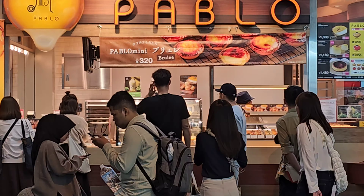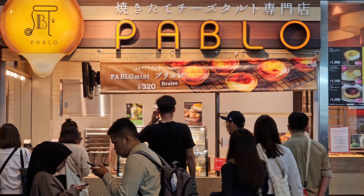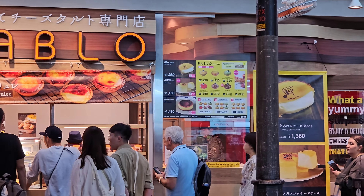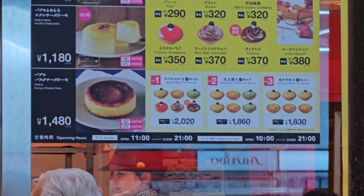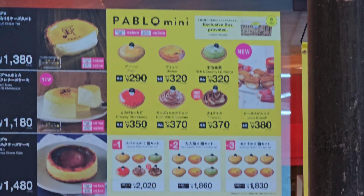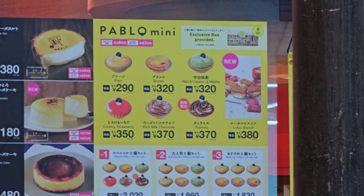Pablo's Cheese Tart! Guys, if you see this design anywhere in Japan, you stop. You immediately stop what you're doing and you go enjoy a cheese tart. Starting at 290 yen, these cheese tarts don't get any better than this.